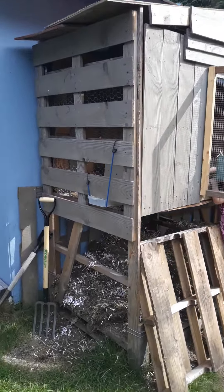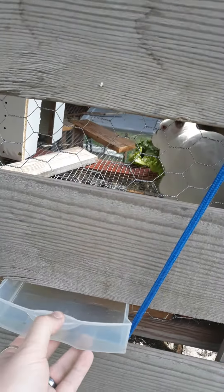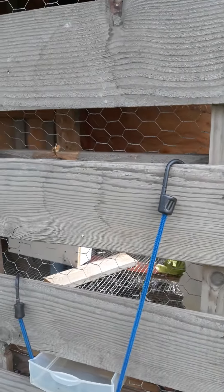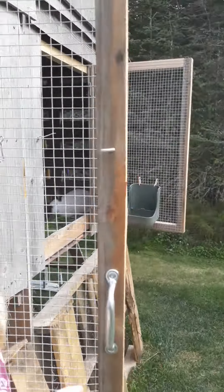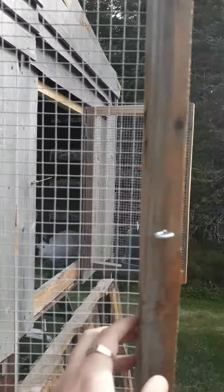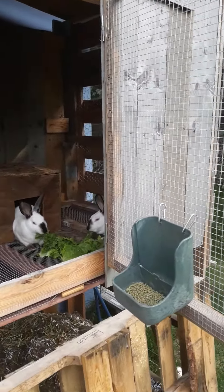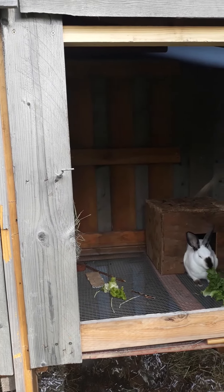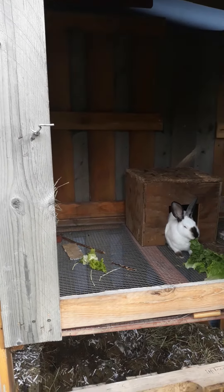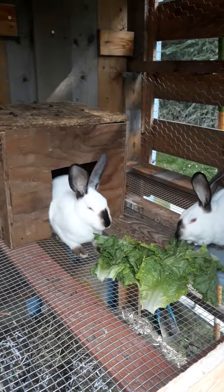Over here I got their water containers — just have a little pull-out drawer scenario. Got some chicken wire on here and I made these doors. This whole build cost me about 40 bucks for the hardware and pallets from Walmart. Got a couple of California rabbits.